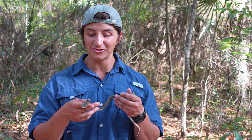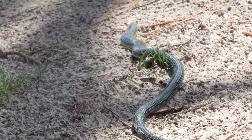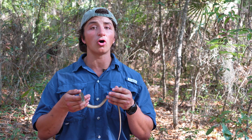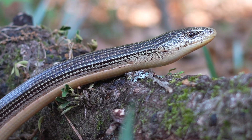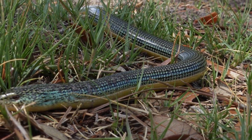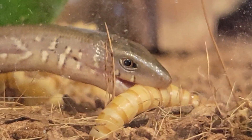Glass lizards are really cool because they don't have legs, and the reason they don't is because these guys are basically sand swimmers. They live pretty much exclusively in these more upland, sandy soil areas, and they are incredibly quick, diurnal hunters. They're using their amazing eyesight and an excellent sense of smell to track down invertebrate prey items — swimming after them in the sand or in the leaf litter, picking them up, thrashing them around, and swallowing them whole. That is their feeding style.